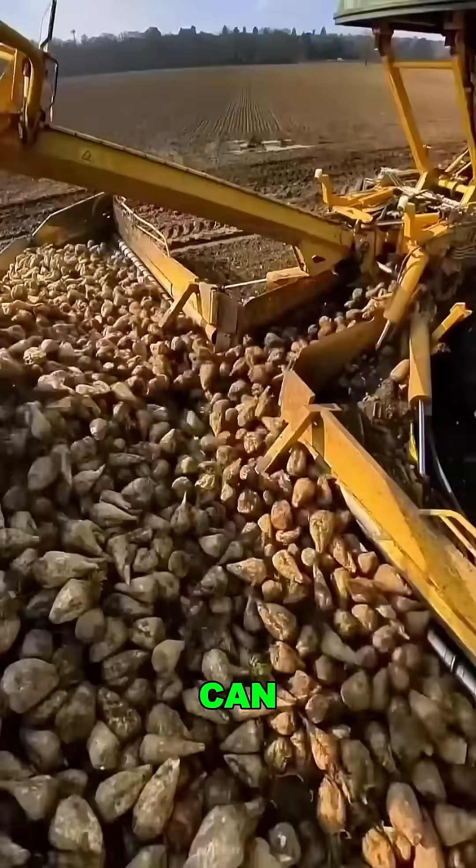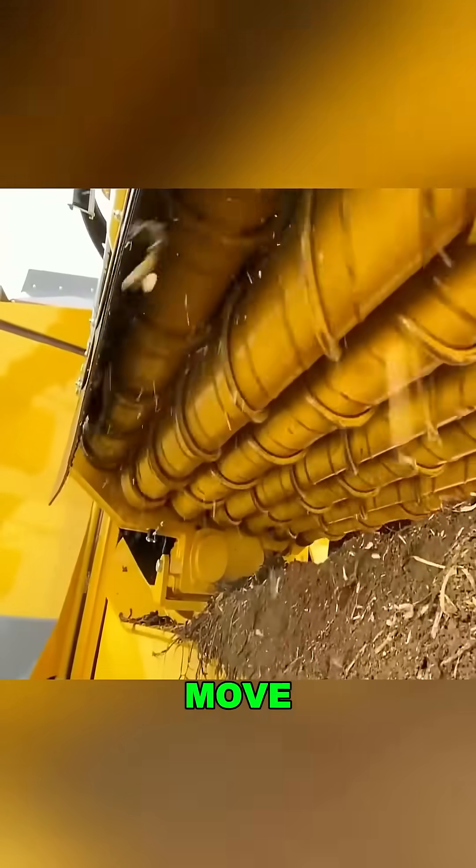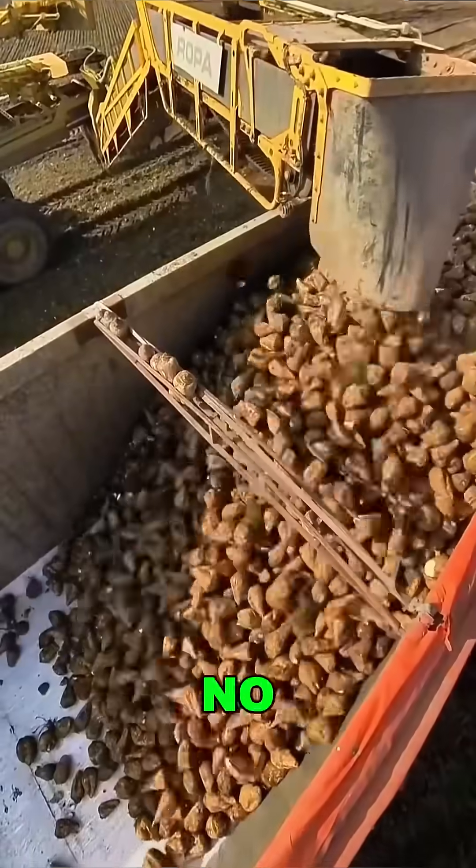And here's the insane part: it can load 550 tons per hour. 18 spiral rollers move and clean the beets at the same time — no extra steps needed.